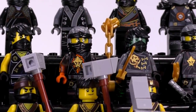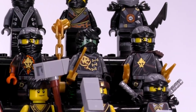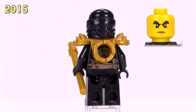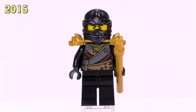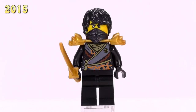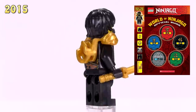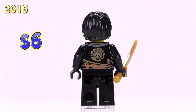2015 gave us a ton of new versions of Cole. First are the slightly altered rebooted armor versions: here he is with gold shoulder armor and rebooted printing, with a newly molded cowl and no silver printing. He appeared in the Cole foil pack number one and sells for four bucks. Then there's a version from the LEGO Masters of Spinjitzu Official Guide with a face mask and hair instead of a cowl - that's a six dollar figure.